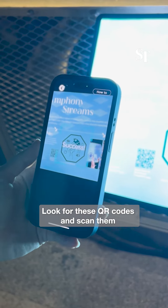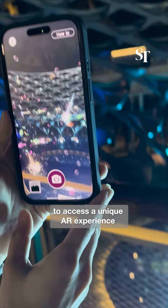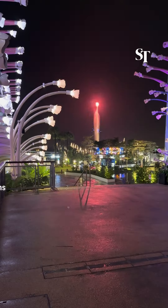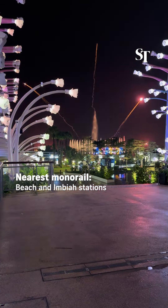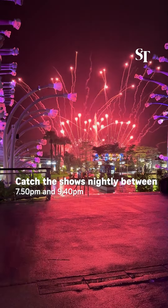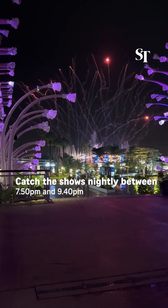Look for these QR codes and scan them to access a unique AR experience. The nearest monorail stations are Beach Station and India Station. Catch the shows nightly between 7.50pm and 9.40pm.